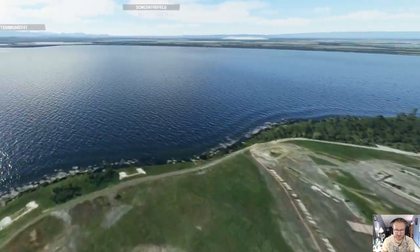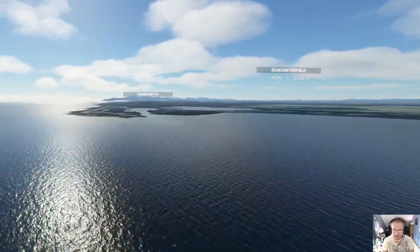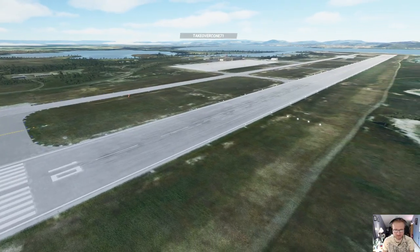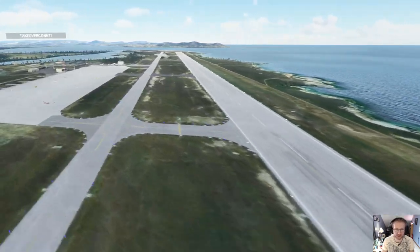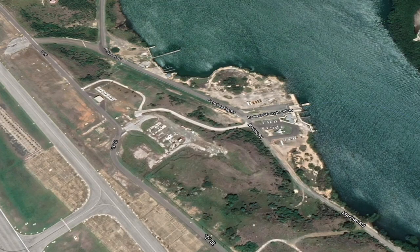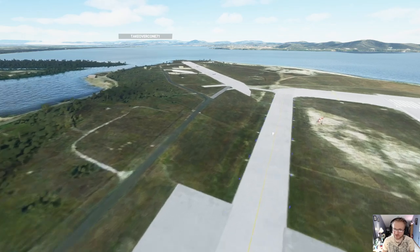The new airfield is over on the other side, which is interesting because when we go to the detention camp, how are you going to get your prisoners over there? It looks like they take them over by ferry. So when they ship them in, there's a ferry that they can take them around over to the prison camp.